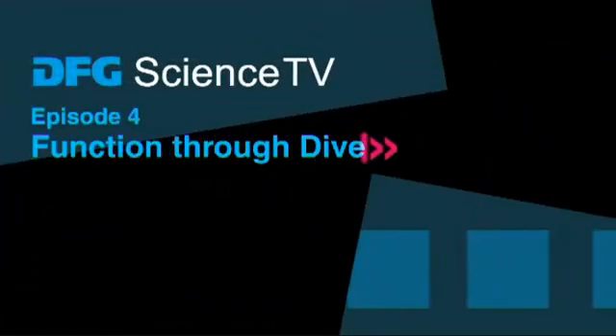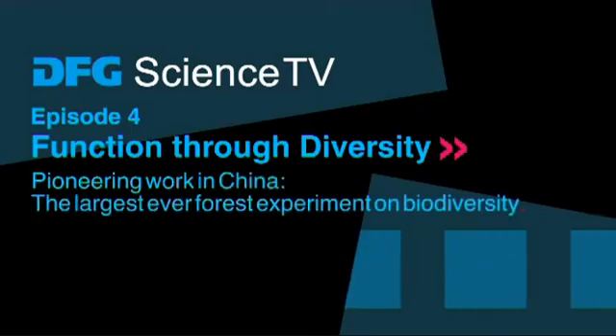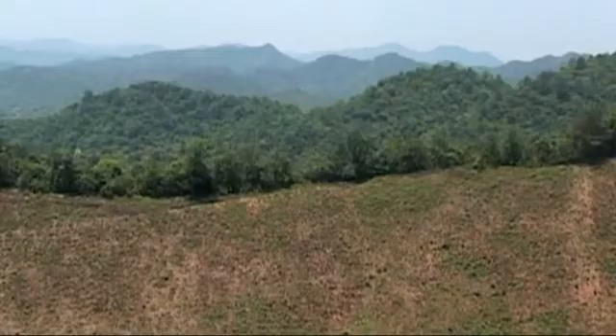DFG Science TV. Function through diversity. Pioneering work in China. The largest ever forest experiment on biodiversity.